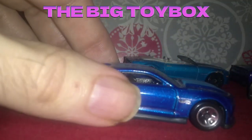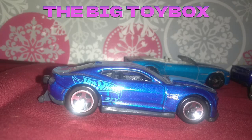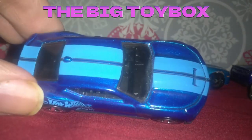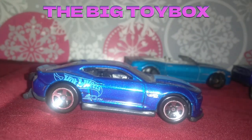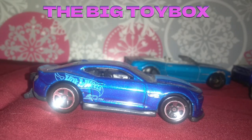Here comes the drag car version. I think they're calling this the COPO. It's got the Hot Wheels team racing logo there on the side, nice stripes, and some wheelie bars there on the back.